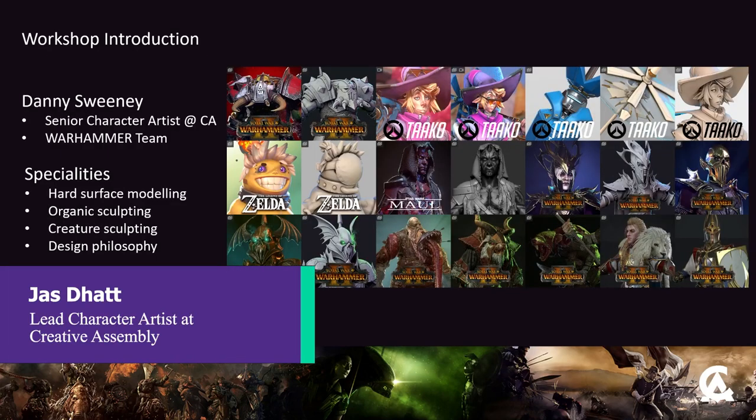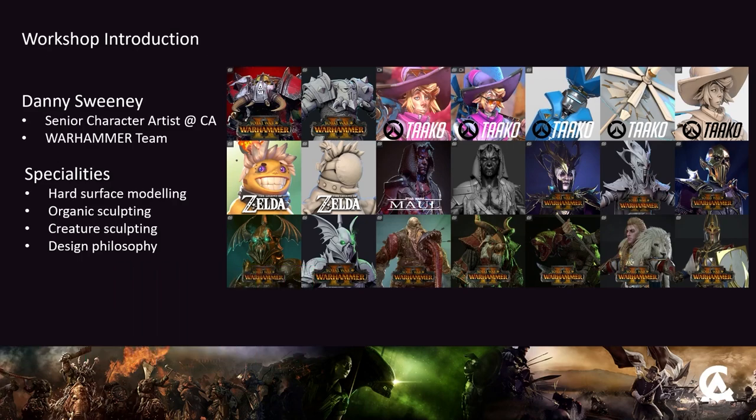Thank you for that lovely introduction. This is Dani Sweeney. He's a senior character artist at Creative Assembly - he's on my team, one of my minions. You've probably seen Dani everywhere across Twitter. He's done so many things, so many workshops. To be honest, I'm very proud of him. He's a pro at hard surface modelling, he can do organic sculpting, he can do everything. He's a very, very good character artist. And yeah, that's our introductions.